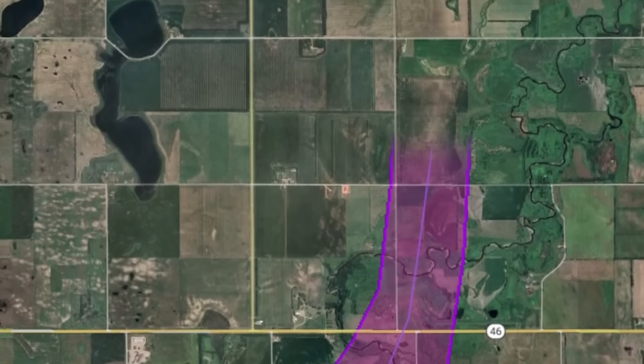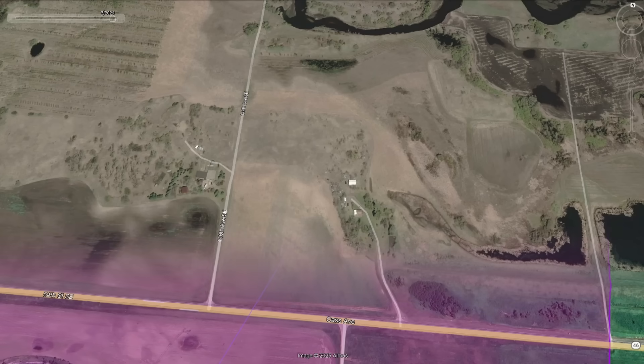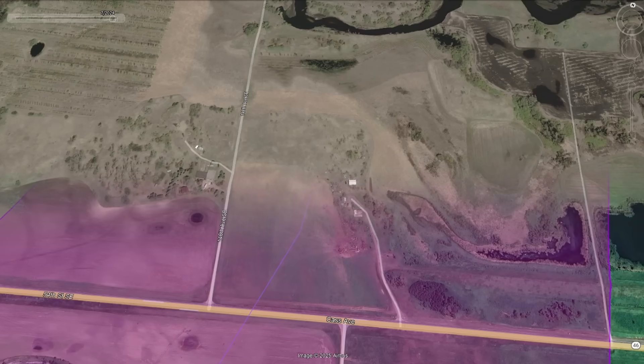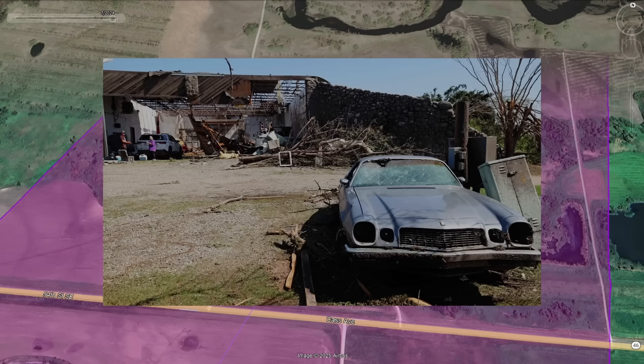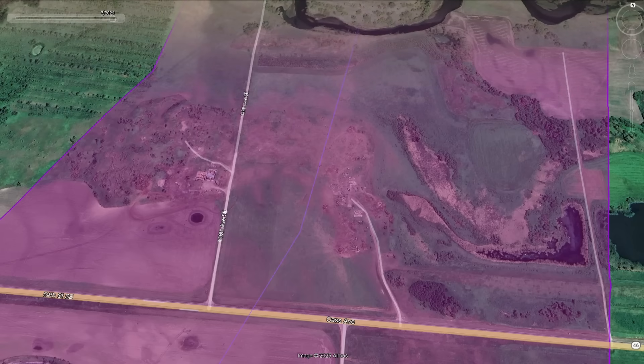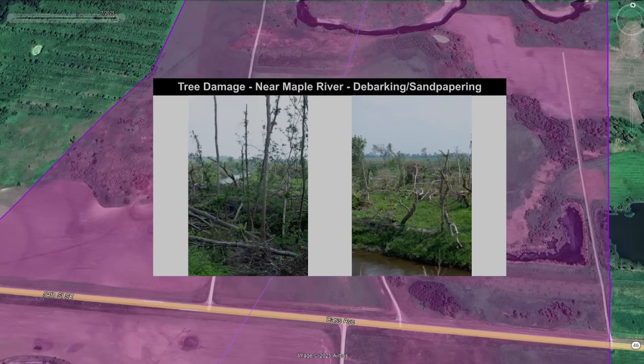The violent tornado is now crossing Nebraska 46 into Klaas County, closing in on two homes. In one of the homes are 73-year-old Michael and his wife Catherine. They are both fast asleep, completely unaware of the monster heading their way. All of the homes in this area are completely obliterated. Tragically, both Michael and Catherine die in the tornado. The debris surrounding the homes is shredded — a sign of an extremely violent tornado. More severe tree uprooting, debarking, and sandpapering would occur in this area.